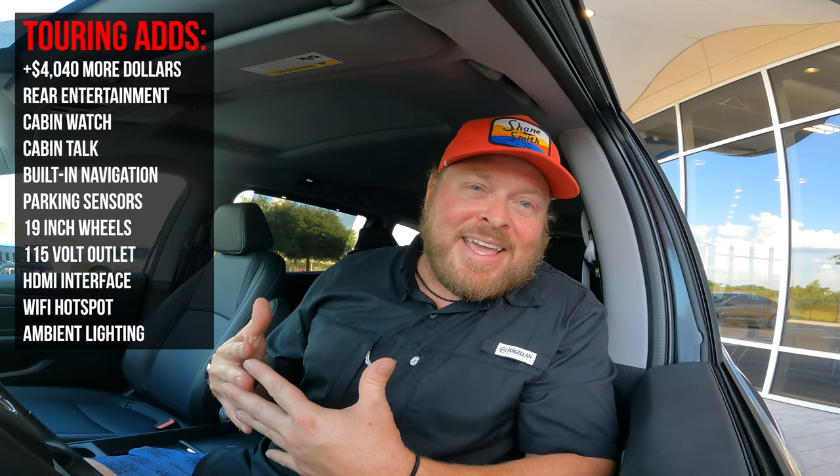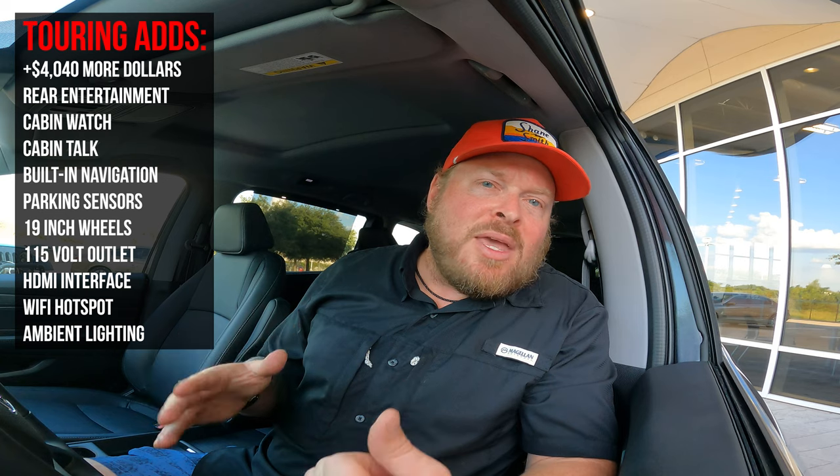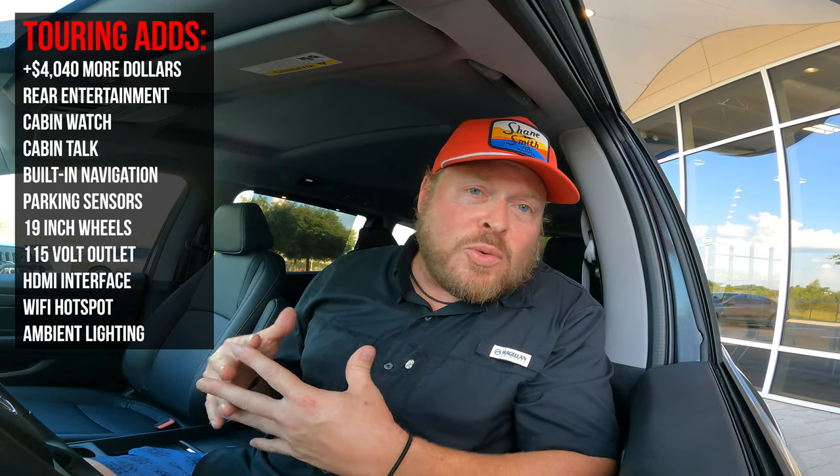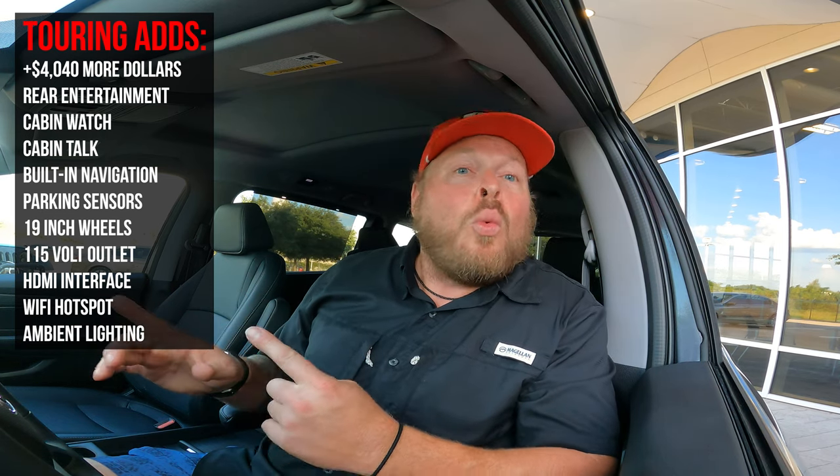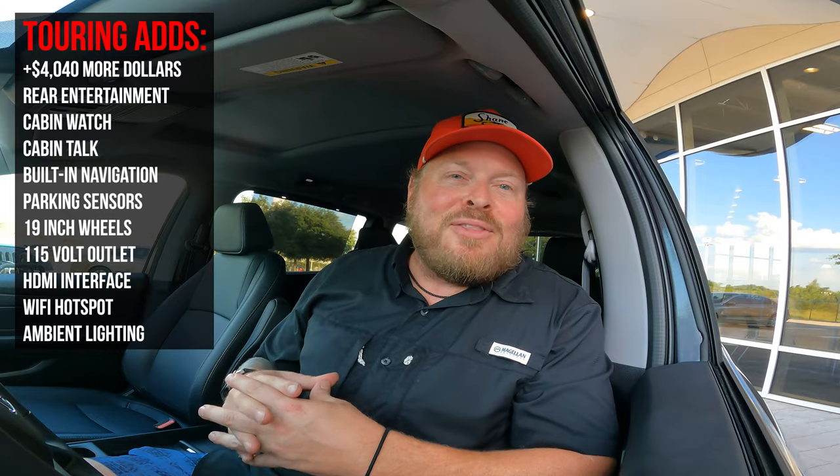Above the EXL is the Touring model, which adds rear entertainment, a Wi-Fi hotspot, one-inch larger wheels, and other premium amenities — coming in around $44,000 and change. I'll throw those differences up on screen so you can decide: is the EXL the right trim, or do you want to go one down to the EX or one up to the Touring?